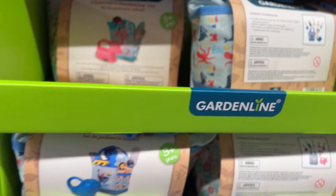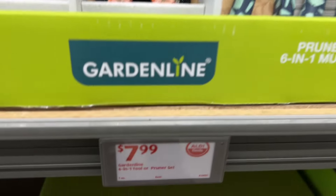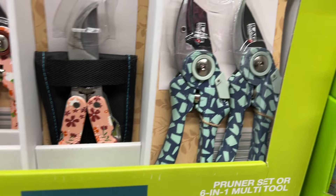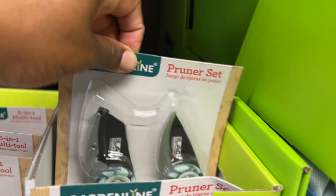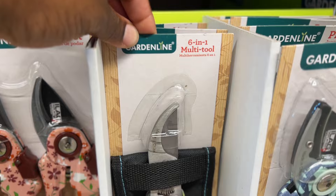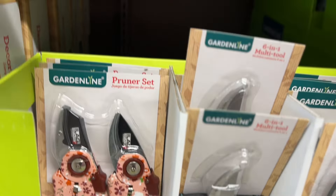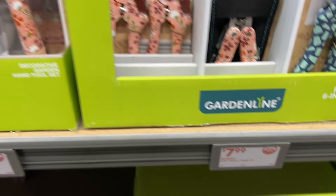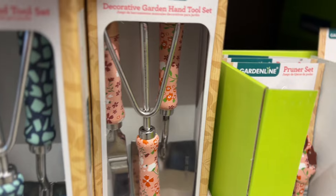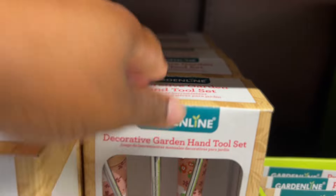Right here they have these pruner sets — it's a six-in-one tool or pruner set. Let's see if they have different colors. I think they only have one color, and then they have the six-in-one multi-tool. There's also another pruner set, so they have two kinds, and they're $8. Next to it they have these decorative garden hand tool sets for $10, and they have two kinds.